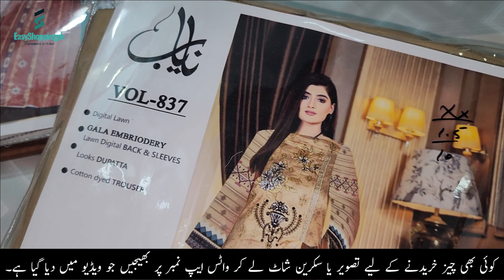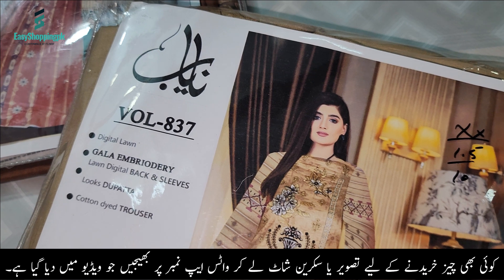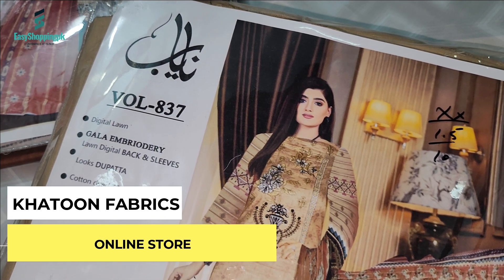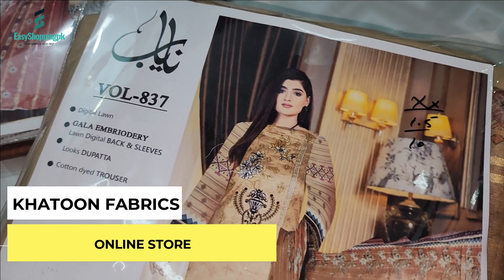Welcome to Khatun Fabrics. I hope you will find the best here. Khatun Fabrics offers a very rare article that has been selected for you. You can check out the new collection.